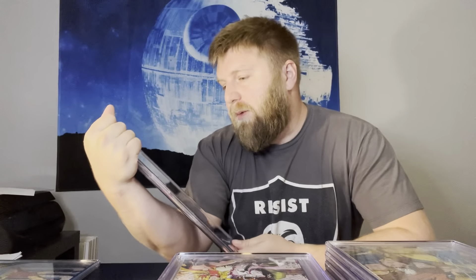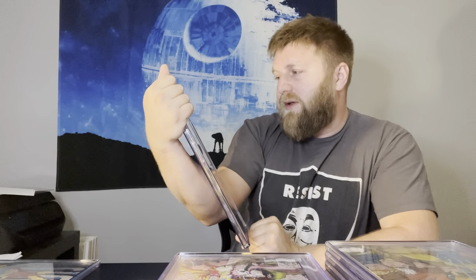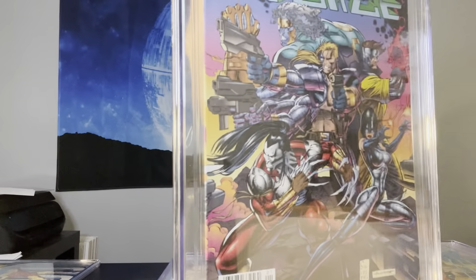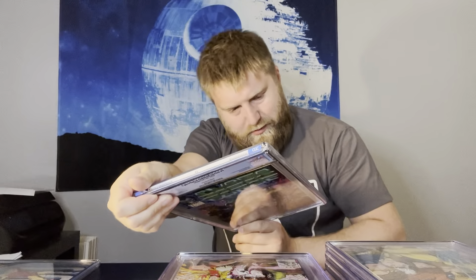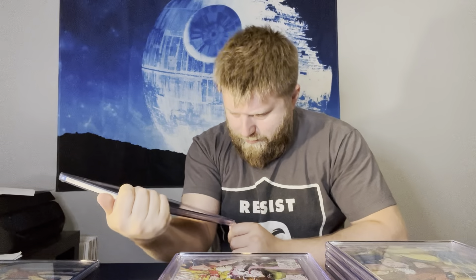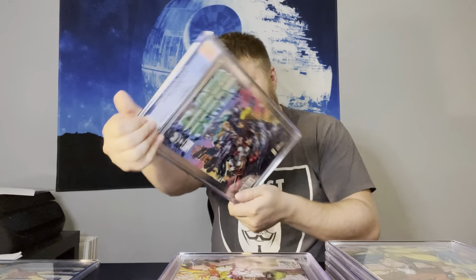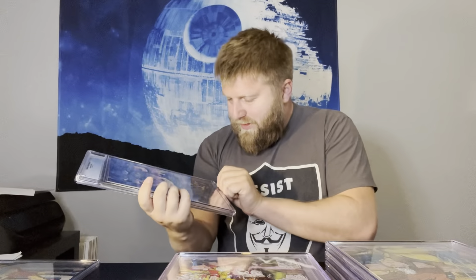Cyber Force #1 newsstand copy — the newsstands of these Image books are like one in one hundred, so they're great to get if they're 9.8s. But there's a massive piece of plastic inside that slab — it's sliding around in there. 9.6 — and you can see the big chunk of plastic. Got to send it back.